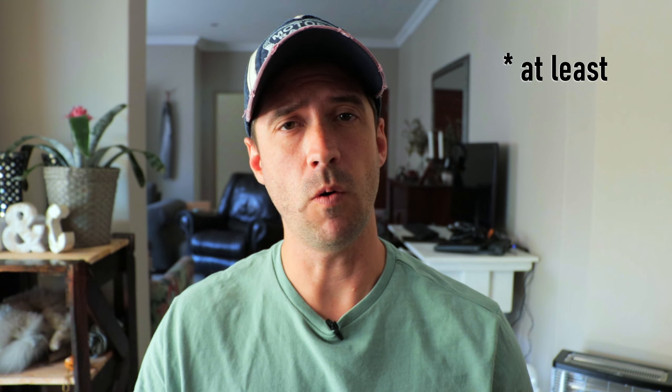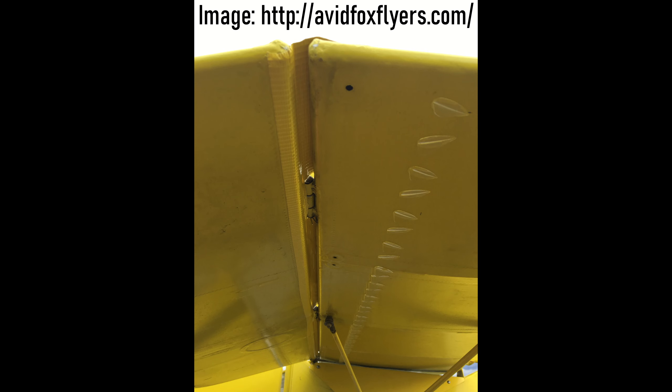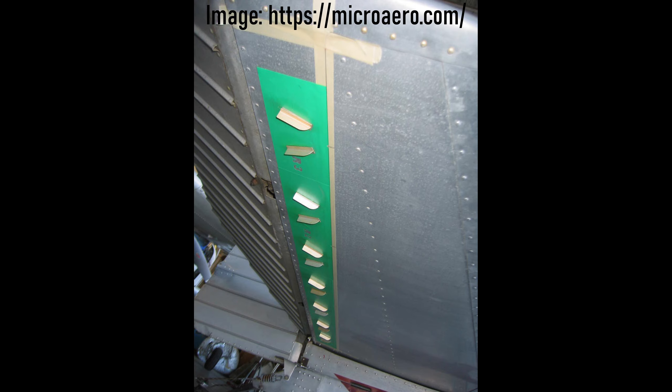I'm quite confident that with installing the newer longer elevator, the stall speed will come down an additional two or three miles per hour in all configurations, and we are currently seriously considering this upgrade. Two more changes we are considering: moving the VGs farther forward from 7% of the wing chord back from the leading edge to 6 or 5%, as well as placing VGs on the bottom of the horizontal stabilizer.